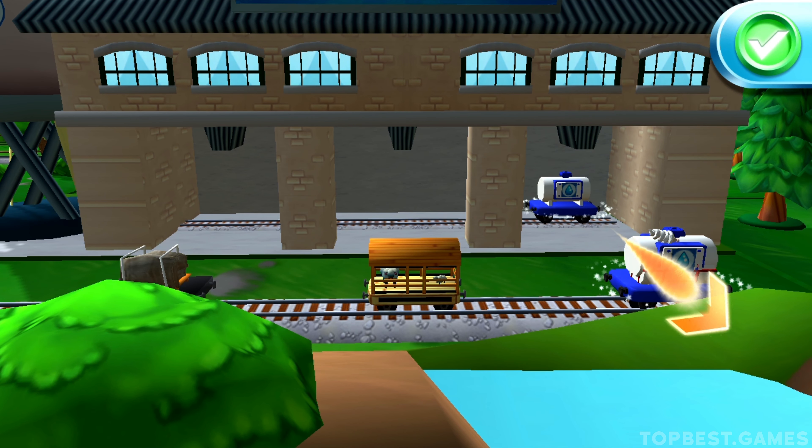Choose a direction. Forward leads to the pig farm — go, go! Right leads to the bug boulder cliffs — a daring dash to the finish. Right also leads to water slide mountain. Forward leads to the pig farm.